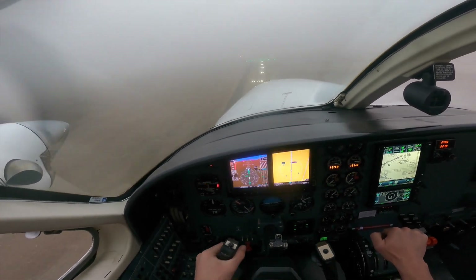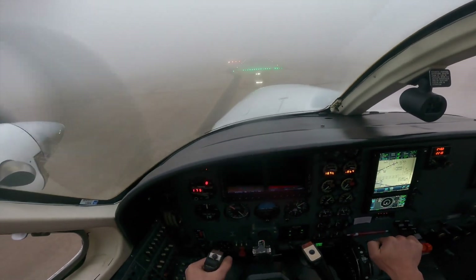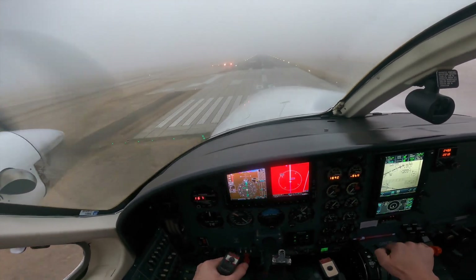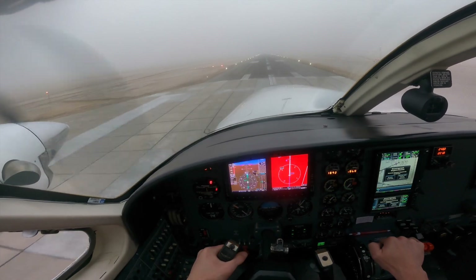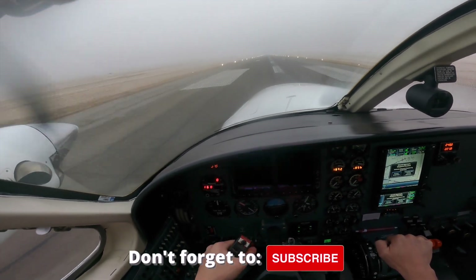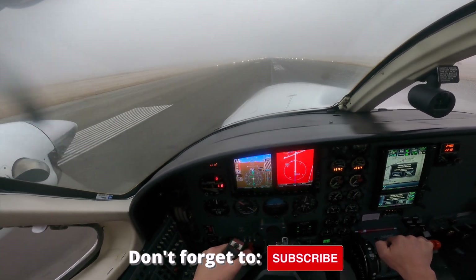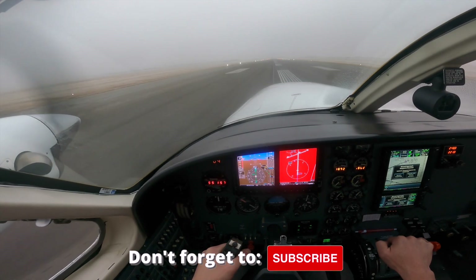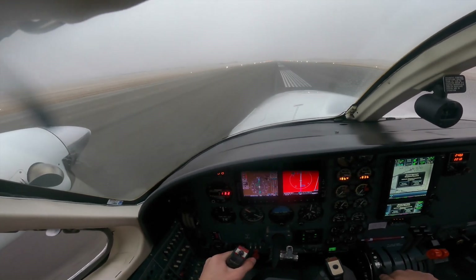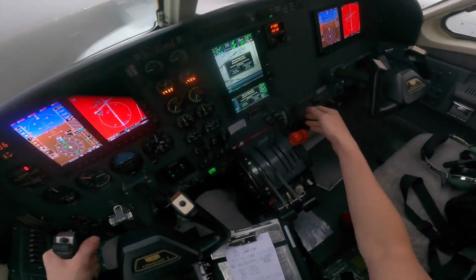Landing gear's down. All of our checklists are complete. I'm going to try to make this a silky smooth landing for the passengers in the back. And there you have it, everyone — a silky smooth landing, just as promised.